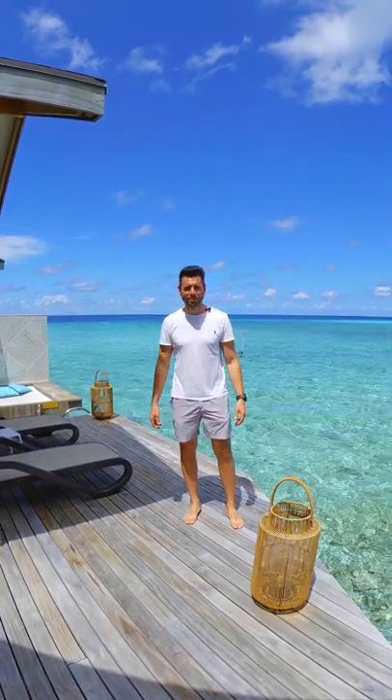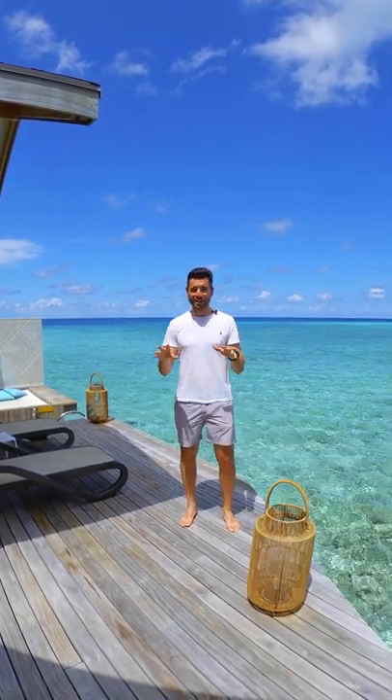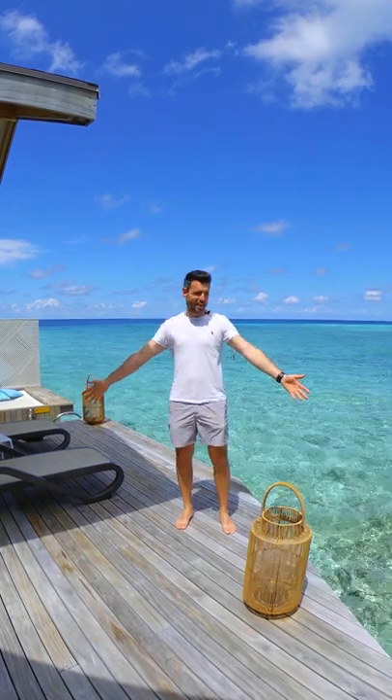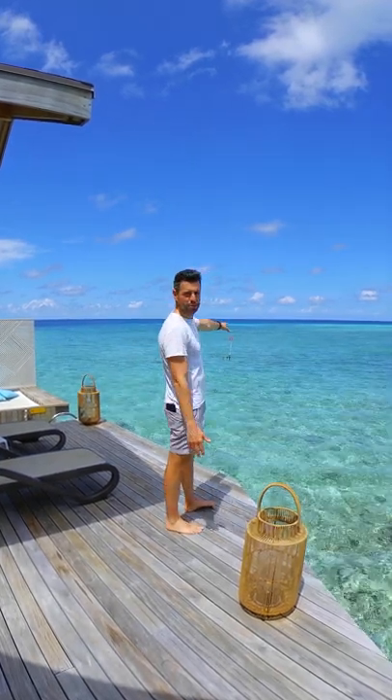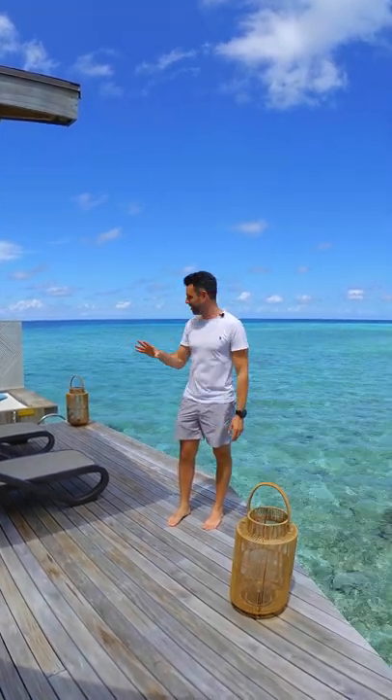Hi everyone, welcome to Cinnamon Don Veli in the Maldives. I'm about to take you on a tour of this water suite which is absolutely amazing, so keep watching — it's really worth it. As you can see, I'm out on a sun deck here with amazing lagoon views behind me. Very hot day, really nice weather but there's a little breeze. So let's start the tour.